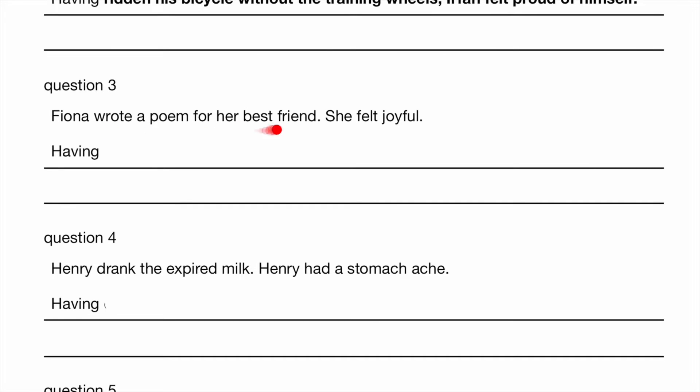Fiona wrote a poem for her best friend. She felt joyful. So what happened first? She wrote a poem first, then she felt joyful. 'Having' means we're going to use the past participle. What is the past participle of 'write'? It is 'written'. Having written a poem for her best friend, Fiona felt joyful.